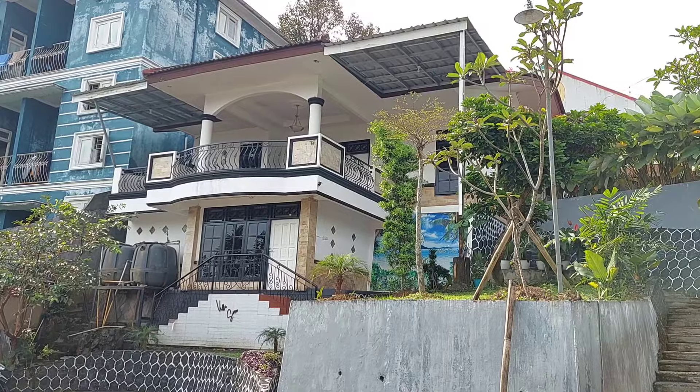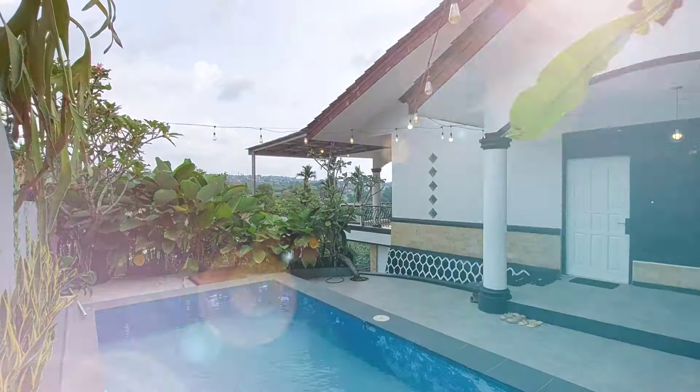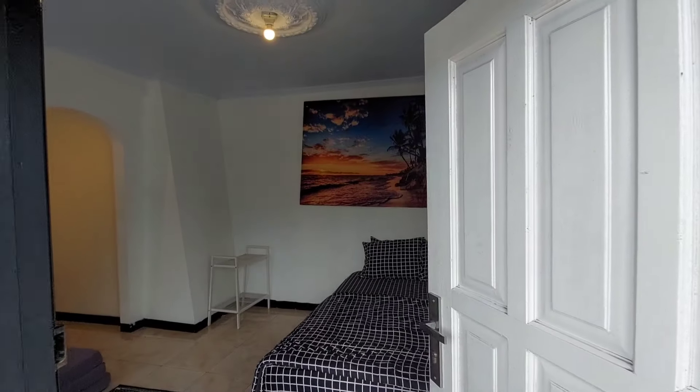Villa Soon memiliki dua lantai, di mana lantai bawah hanya terdapat satu kamar tidur dan lantai atas merupakan villa utamanya. Sebelum room tour ke villa utamanya, aku mau tunjukin dulu kamar satu-satunya yang berada di lantai bawah.